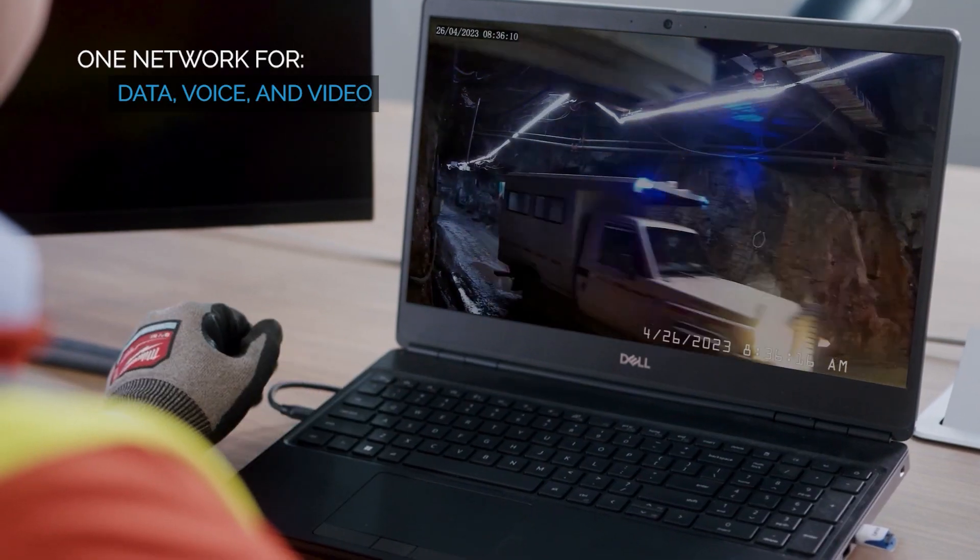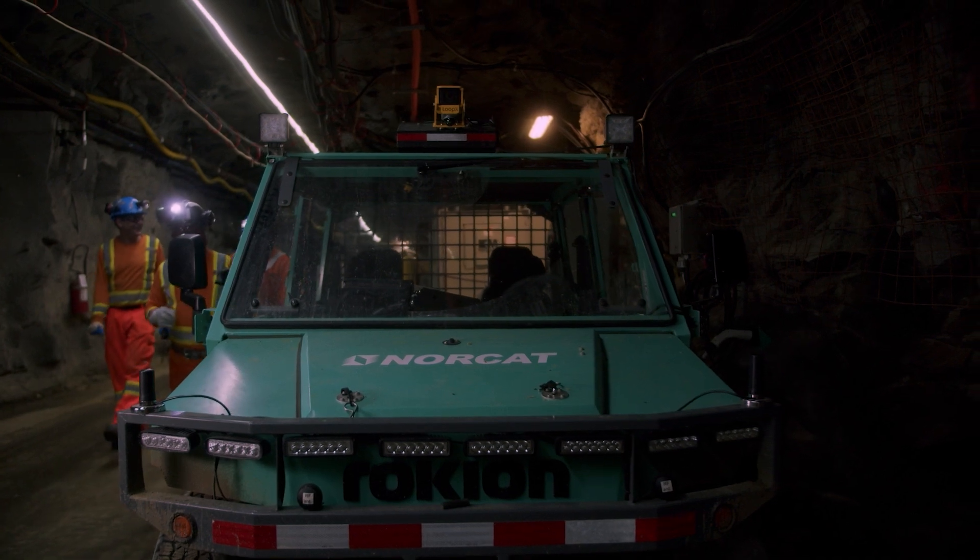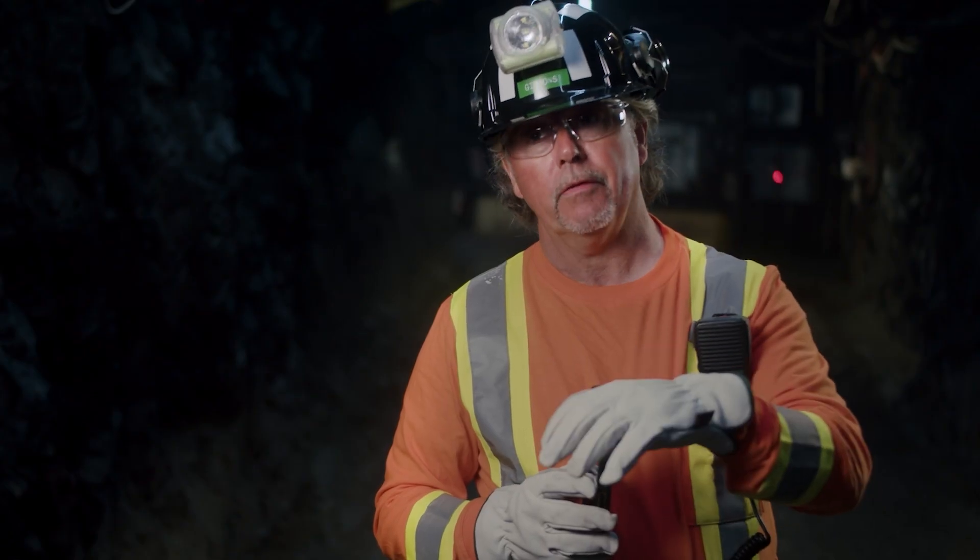Voice, video — right at the working face. We're going to allow you to bring new technologies throughout the mine and leverage what you have already in place.